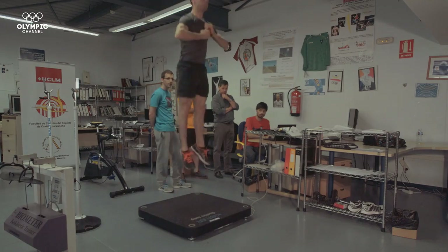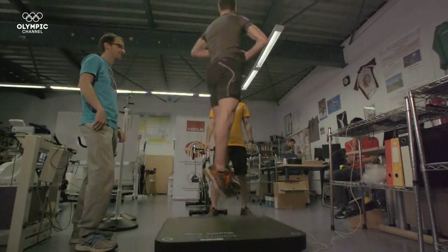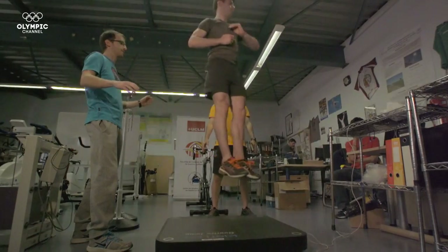For us, the number of training hours does not vary now compared to what we will do two weeks before the Olympic Games. Finally, the athletes undergo the counter-movement jump test, allowing coaches to see their levels of explosive force.